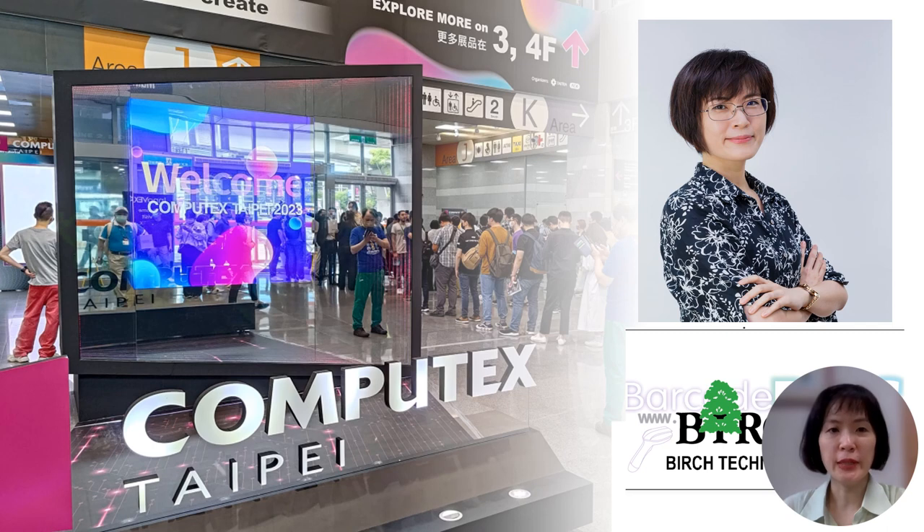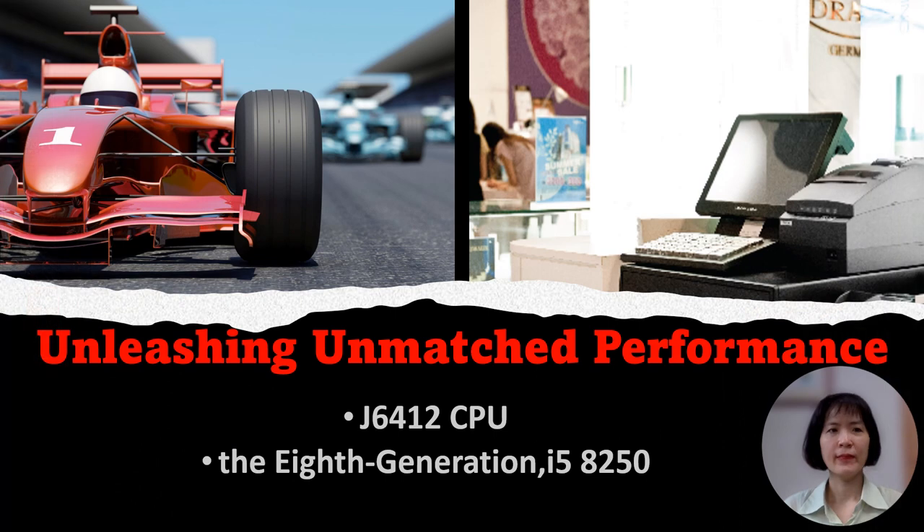Under the theme of Together We Create, this year's exhibition showcased the cutting-edge advancements in technology. Unleashing metric performance, Birch introduced the Z6412 CPU and the 8th generation Intel Core i5-8250 in our Windows-based system, delivering a remarkable 150% increase in performance or even double the speed.